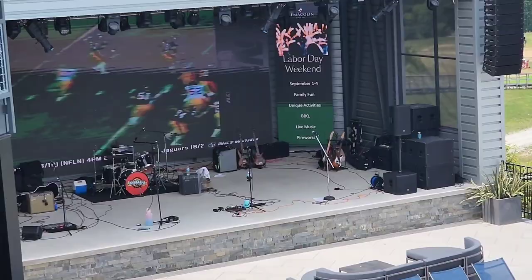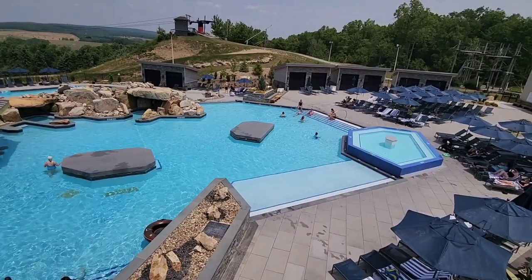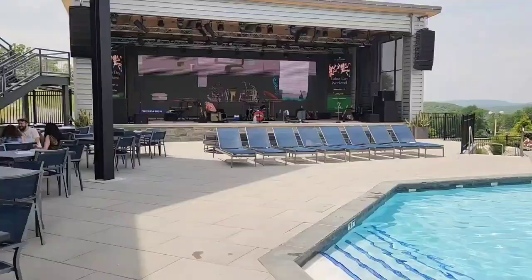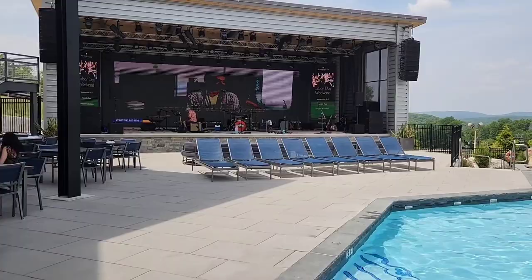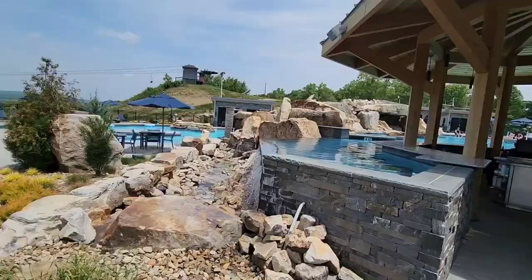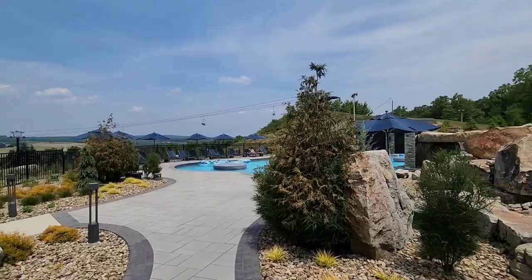The pool here is very heated and they have a nice lazy river. You can also see the ski lift from here. There's a bar by the stage and a rock concert area — very nice and impressive. A pool swim-up bar and a nice little lazy river make this area really relaxing.